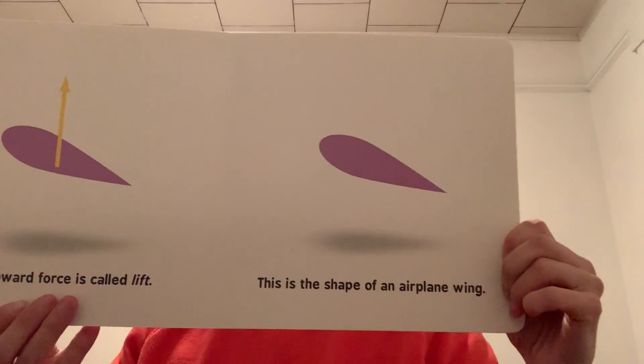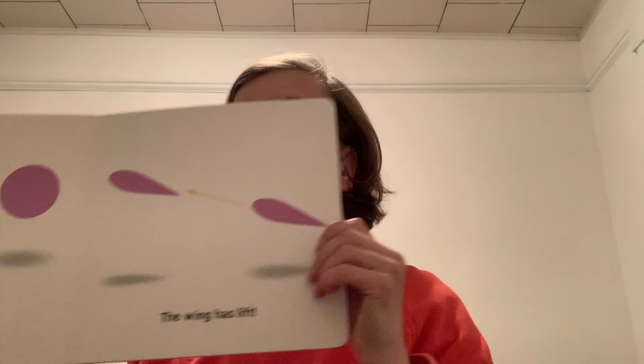The upward force is called lift. This is the shape of an airplane wing. This ball has no lift. The wing has lift.